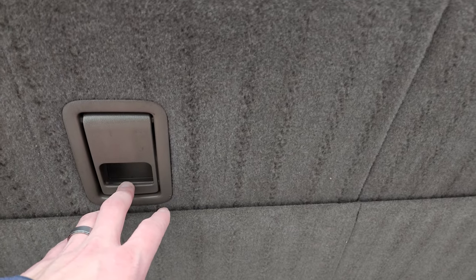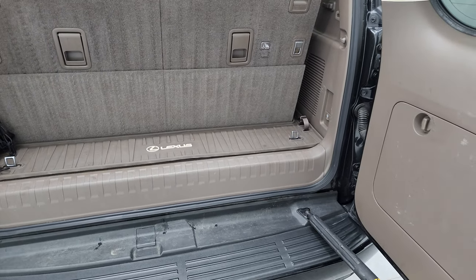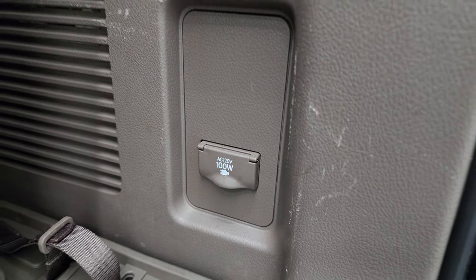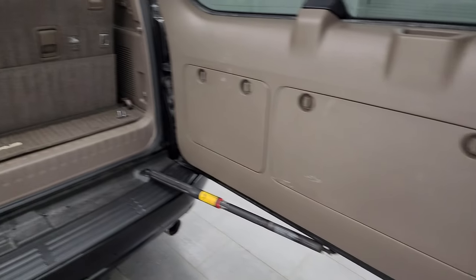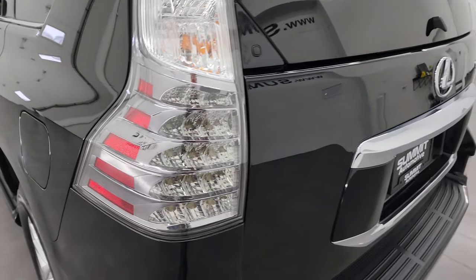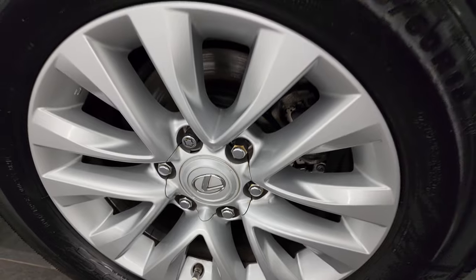These seats do go down pretty nice and flat and I'll show you that in just a minute, but I want to show you the condition the seats are in first. There's a 120-volt 100-watt plug-in back here, an all-weather floor mat, and we have the other floor mat for when those seats are down — that will be included with the vehicle. It shuts nice and solidly. You also get the LED tail lamps, those look really good when lit up, and the back wheel is in excellent condition.